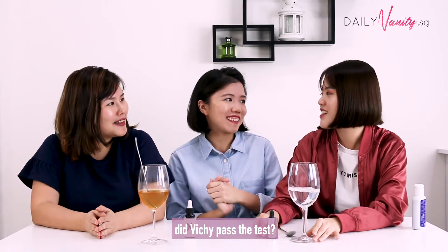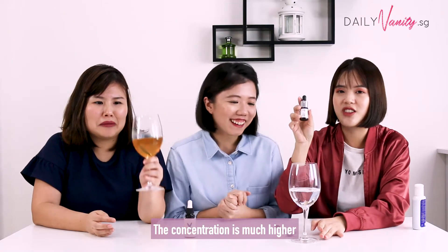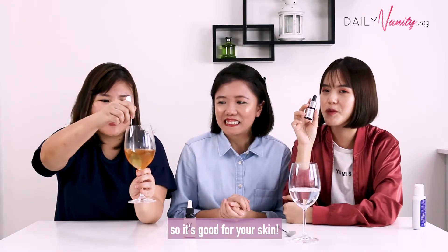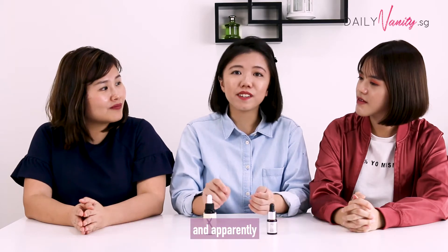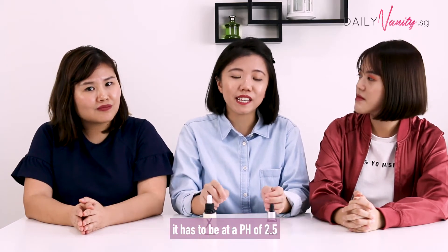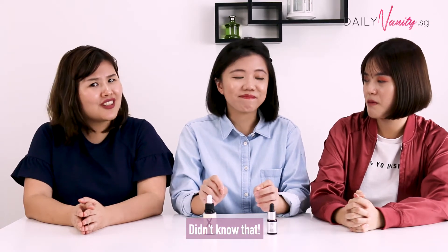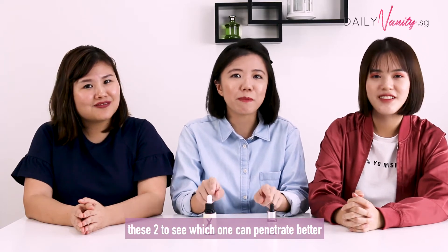Did Vichy pass the test? Clearly Vichy did, because this one cleared up so much faster. Clearly the concentration is much higher as compared to a normal brand on the market. I actually went to read up on some scientific journals and articles, and apparently for vitamin C to penetrate the best into your skin, it has to be at a pH of 2.5. Interesting — I didn't know that. So we're going to actually test the pH of these two to see which one can penetrate better.